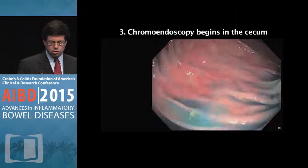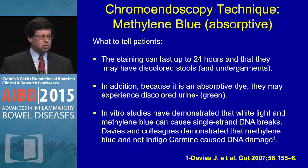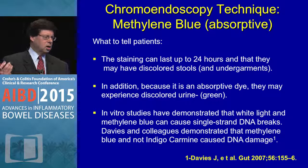Some examples of abnormalities are shown. Tell patients that staining can last up to 24 hours and they may have discolored stools and undergarments. Because methylene blue is absorptive, patients may get green urine. There are rare cases of anaphylaxis. An in vitro study in the journal Gut suggested that white-light methylene blue can cause single-stranded DNA breaks — not perceived as clinically important, but something to disclose to patients.